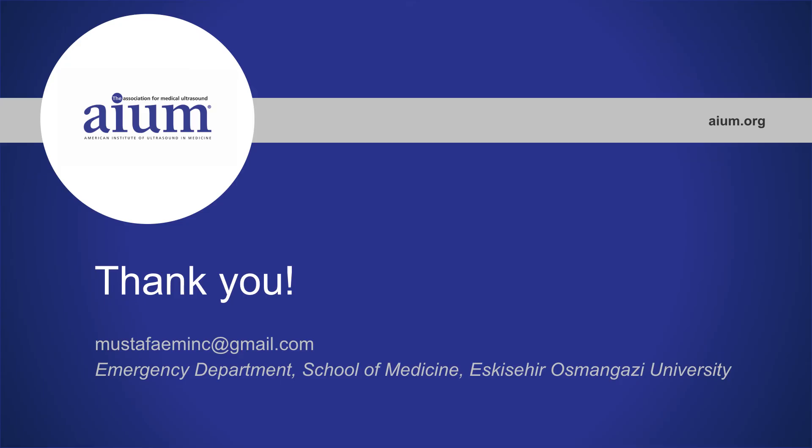I want to thank you, the AEM, and all of the listeners. Please stay home.